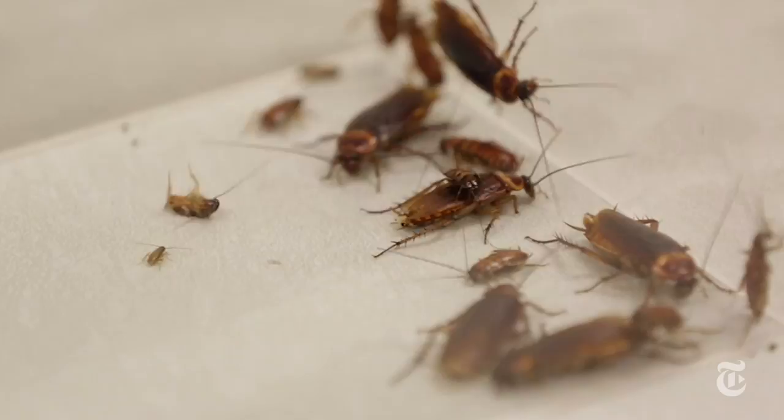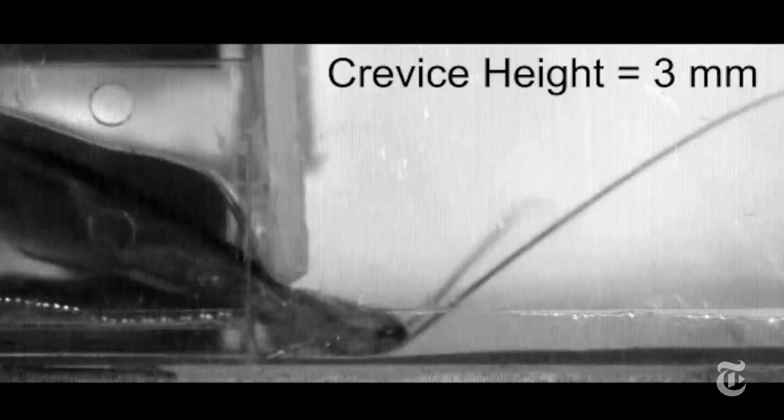Researchers at the University of California, Berkeley, wanted to see how good these insects really are. They tested American cockroaches, also known as water bugs.